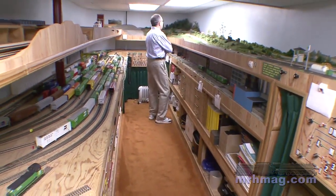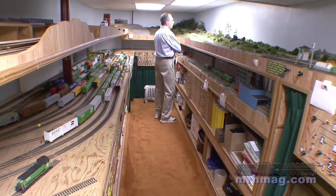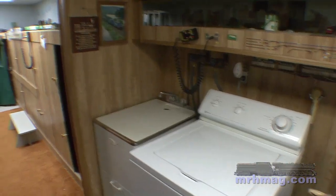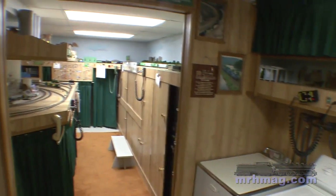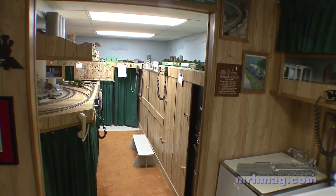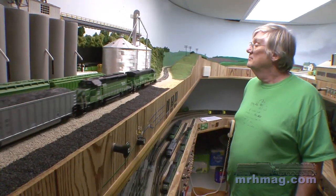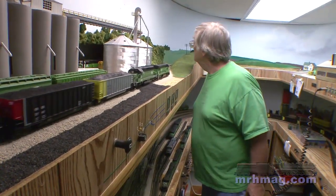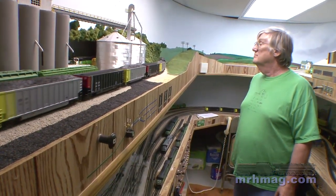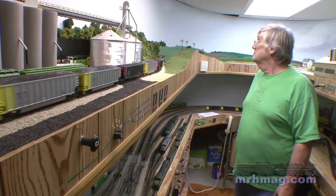The reason the various sections are the heights they are is that the very first section I built goes over the top of my washer and dryer, and that kind of set the tone for everything. It also allows me — over on the other side I have three big file cabinets underneath the layout — and that set the height of it because they had to fit on top of that, since I've got all kinds of records I have to keep over there.